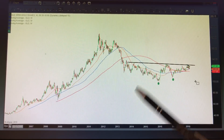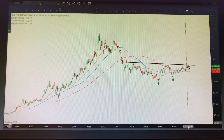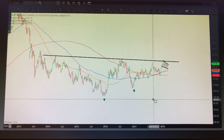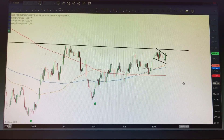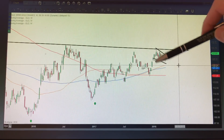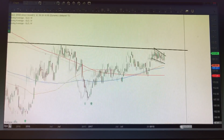Gold remains very much in a choppy sideways range. This sort of inverse head-and-shoulders pattern does look like it could resolve to the upside, and we're seeing some moving averages crossing above each other. Looking more closely, last week's move — again, this is a weekly chart — gave us an outside bullish reversal, and we're potentially breaking out of this pennant or consolidation period, which you could also call a bull flag.